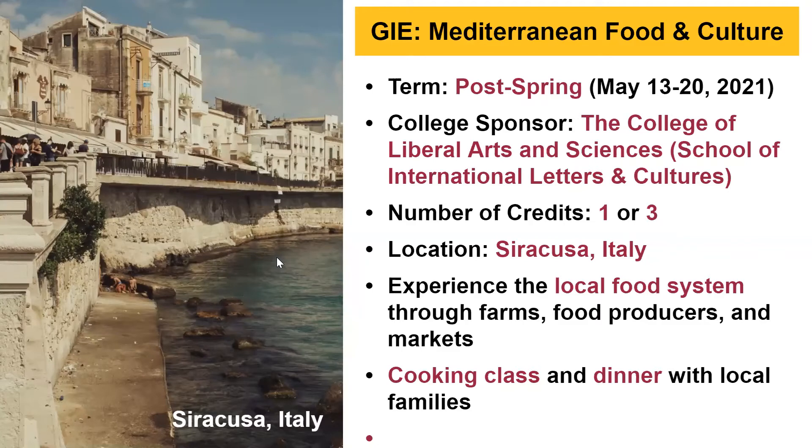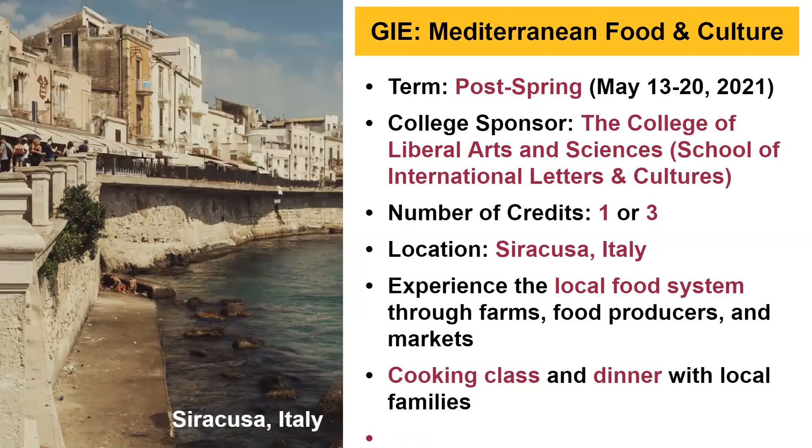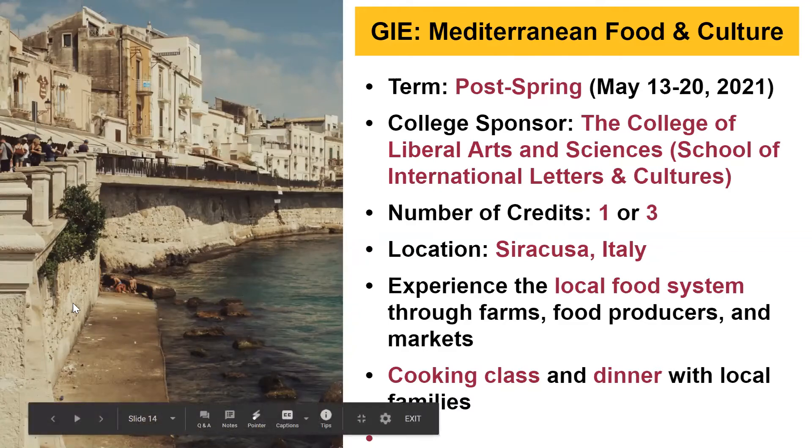We also have Mediterranean Food and Culture, another post-spring program running May 13th to the 20th, sponsored by the College of Liberal Arts and Sciences within SILC. This program offers one or three credits depending on the course you choose. Students experience local food systems, see farms, talk to food producers, visit local markets, and participate in a cooking class and meals with local families — a wonderful hands-on experience in Syracuse, Italy.